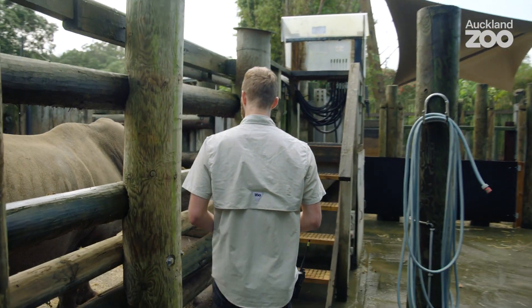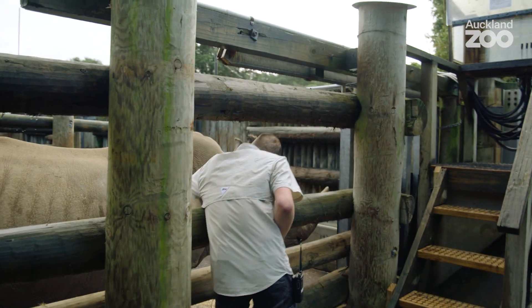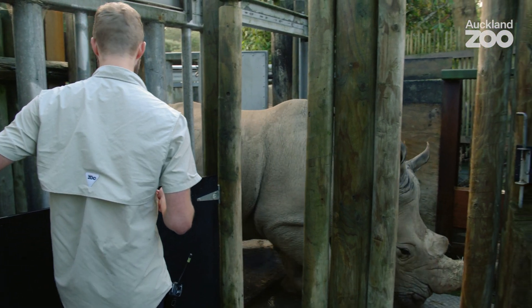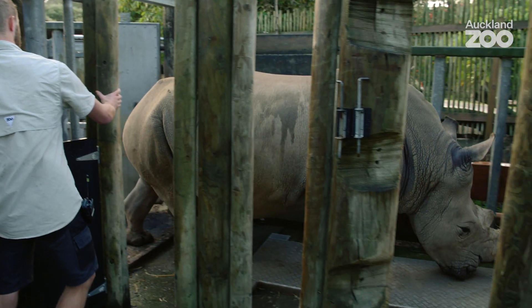Hi buddy. So we've covered nutrition, environment, and behaviours. Another important aspect of their welfare is physical health. In zoos that means we need to make sure our animals are comfortable and not stressed when we're near them doing physical checks.